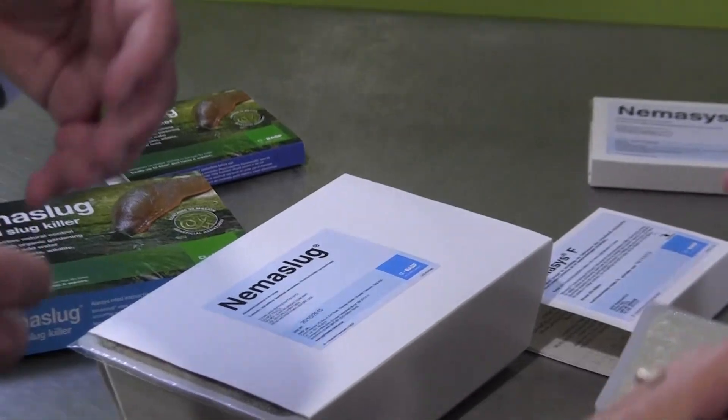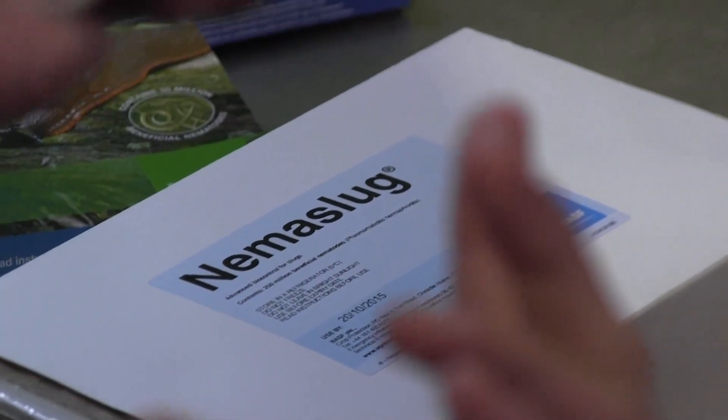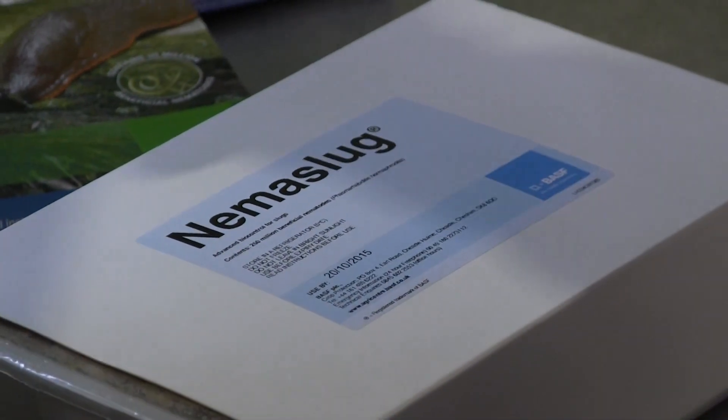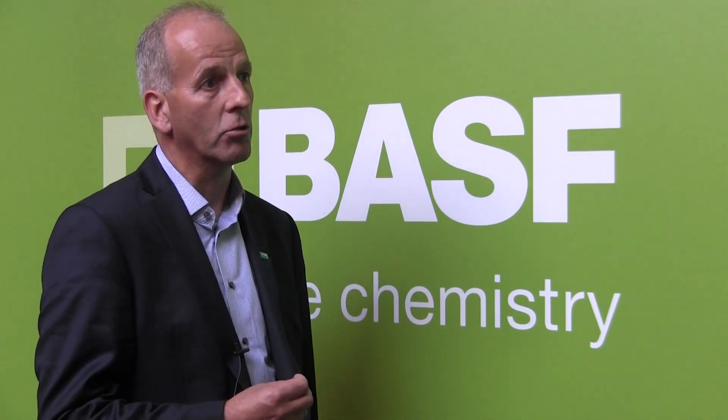BASF markets its biological inoculants and nematode products throughout the world. These products have been marketed to commercial growers and gardeners alike for over two decades. Graham attributes this long-standing success to several things. While specific needs differ by country, BASF fundamentally looks to provide improved solutions by having reach and people on the ground supporting the industry in every market. The functional crop care portfolio is fitted to each local context to provide an enhancement of that product offering.